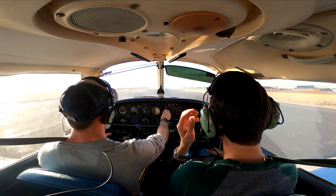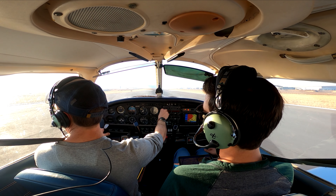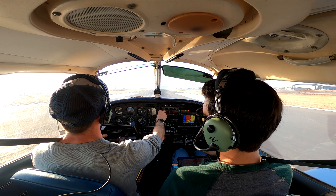Speed is alive. Positive rate — here we go. 45... there's 50.